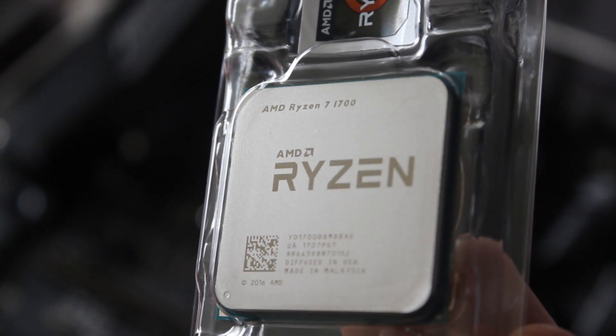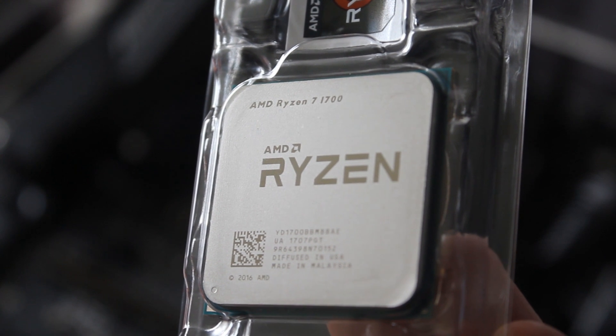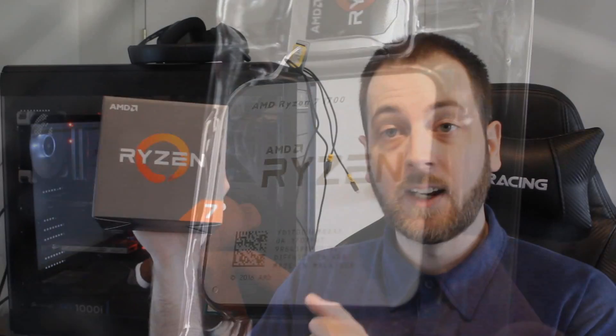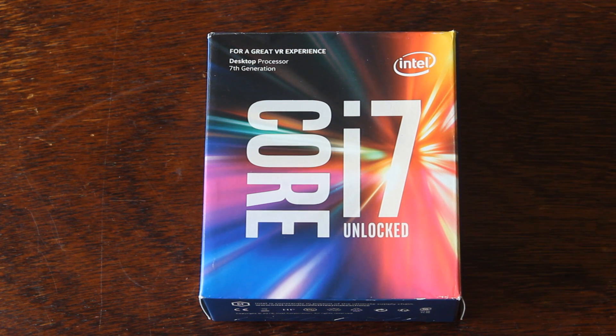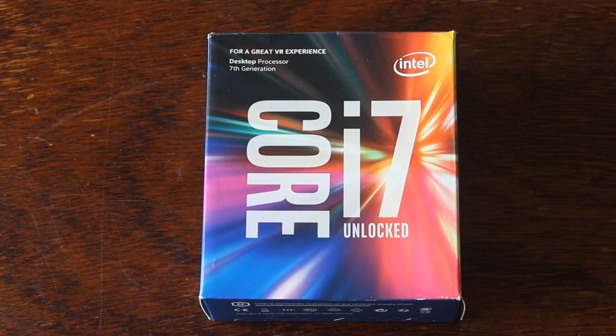The Ryzen 7 1700 is an 8-core, 16-thread CPU with a 3 GHz base clock, 3.7 GHz turbo clock, and a 16 MB L3 cache. It is fully unlocked. The 7700K is a 4-core, 8-thread Kaby Lake CPU with a 4.2 GHz base clock, a 4.5 GHz turbo clock, and an 8 MB L3 cache. The cache per core is the same on either of these CPUs, and of course being a K-SKU it is fully unlocked.